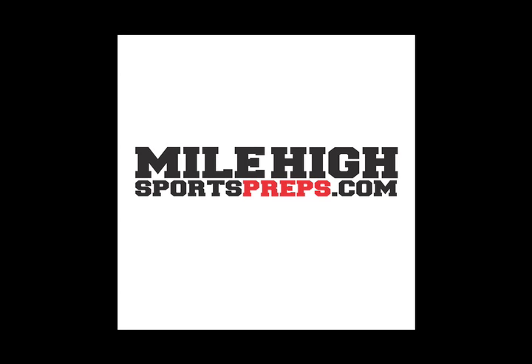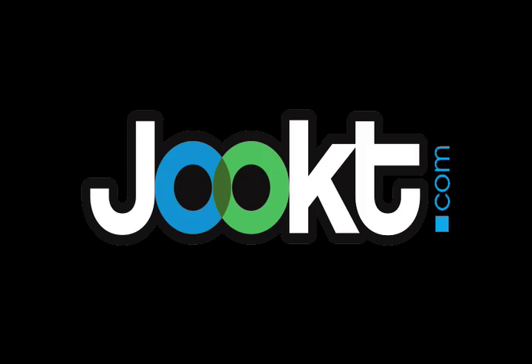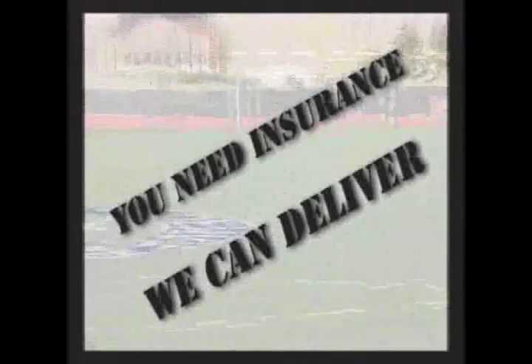You're watching MileHighSportsPreps.com, powered by Jute. Brought to you by Camp Team Insurance, your sports insurance specialist.